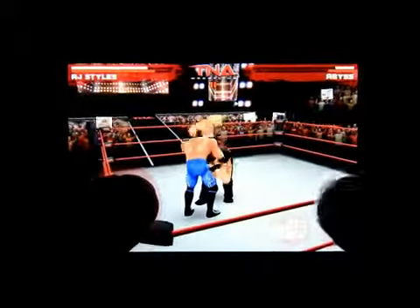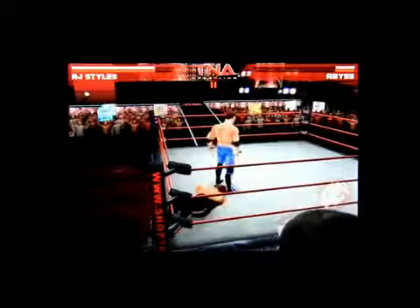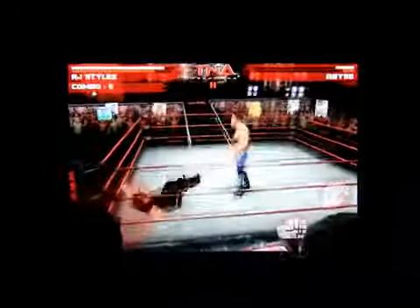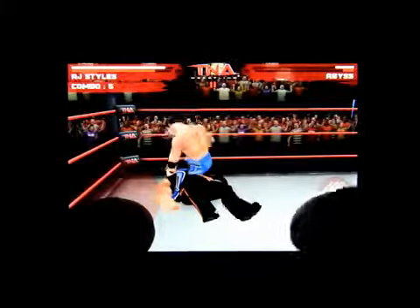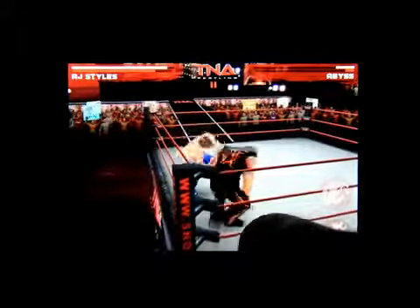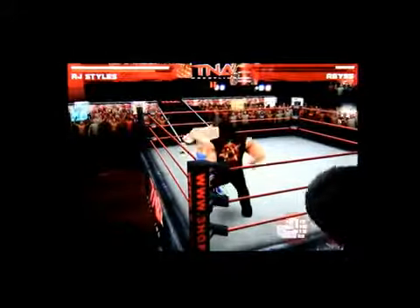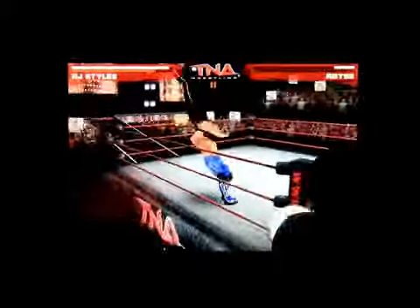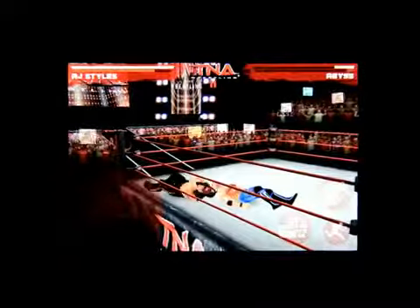He is nailing me — here we go. This is a pretty cool game; you can do all kinds of different moves.